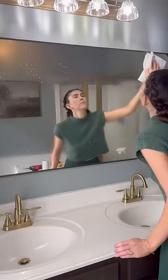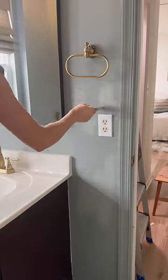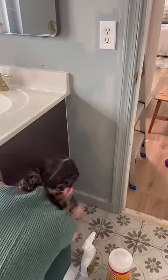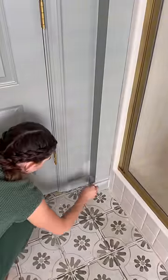Once all the surfaces were clean I went ahead and started doing paint touch-ups, and most of this was just focusing on the baseboards where we had to caulk to make it look seamless. Once all the painting was done and set to dry, I grabbed all the trash.